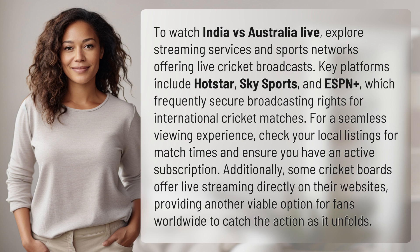For a seamless viewing experience, check your local listings for match times and ensure you have an active subscription. Additionally, some cricket boards offer live streaming directly on their websites, providing another viable option for fans worldwide to catch the action as it unfolds.